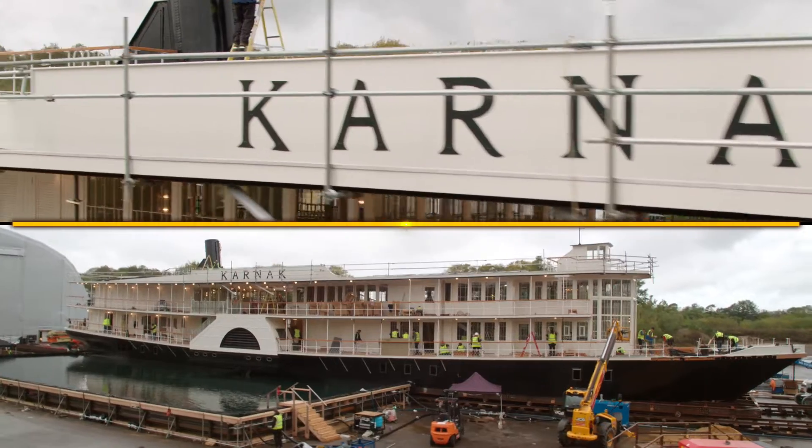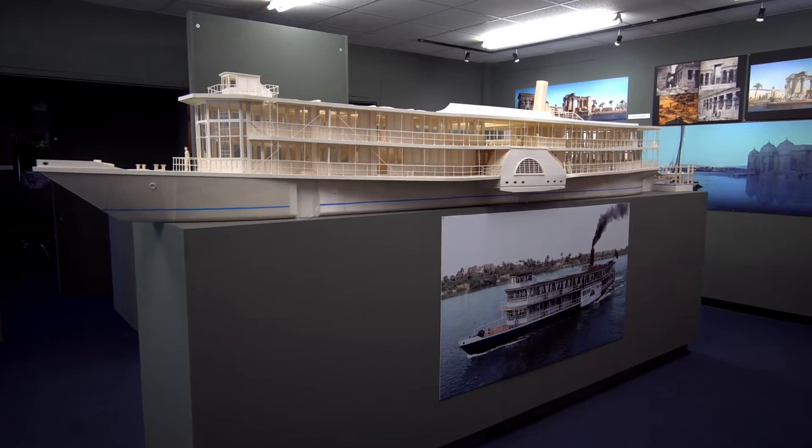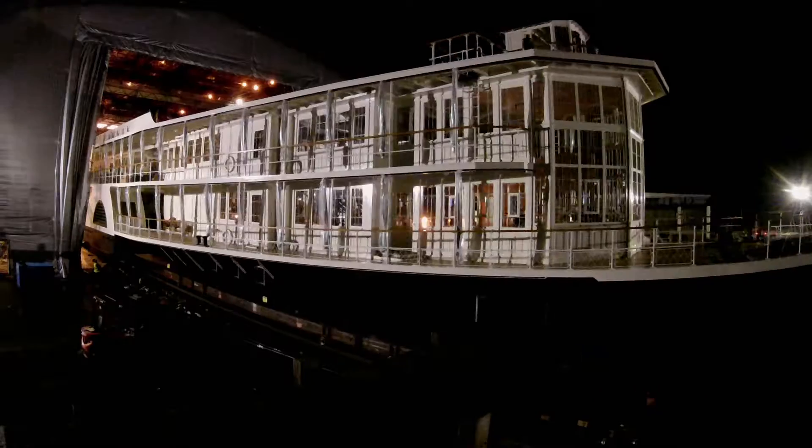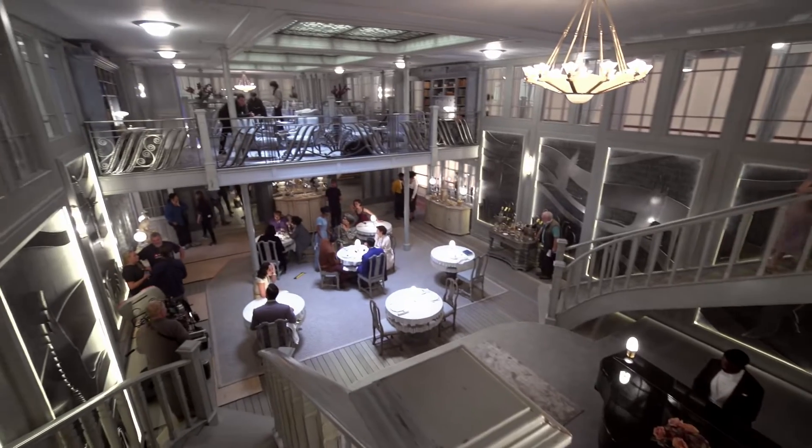When it came to building the Karnak, we knew we'd created such a wonderful piece of design. Ken had specific requirements about how the boat should look — he wanted it to feel rather threatening and sleek and shark-like. The cherry on top is when you go inside of the boat; they took it to the next level.